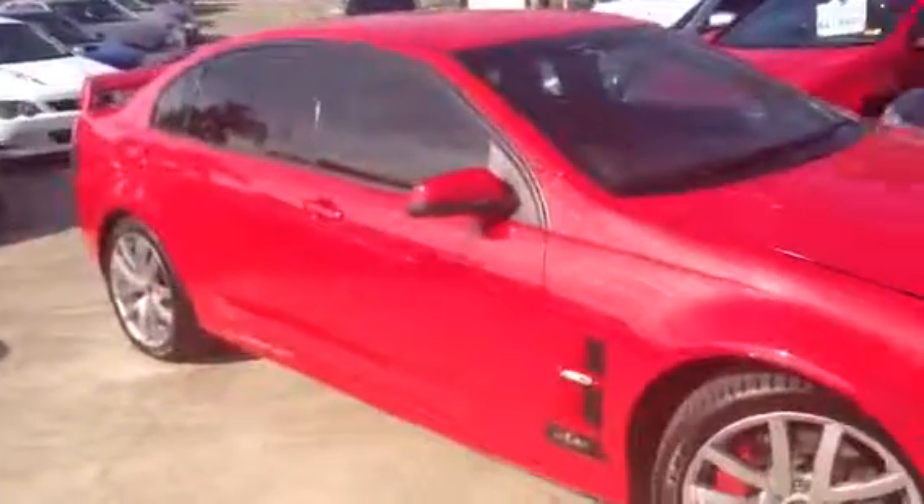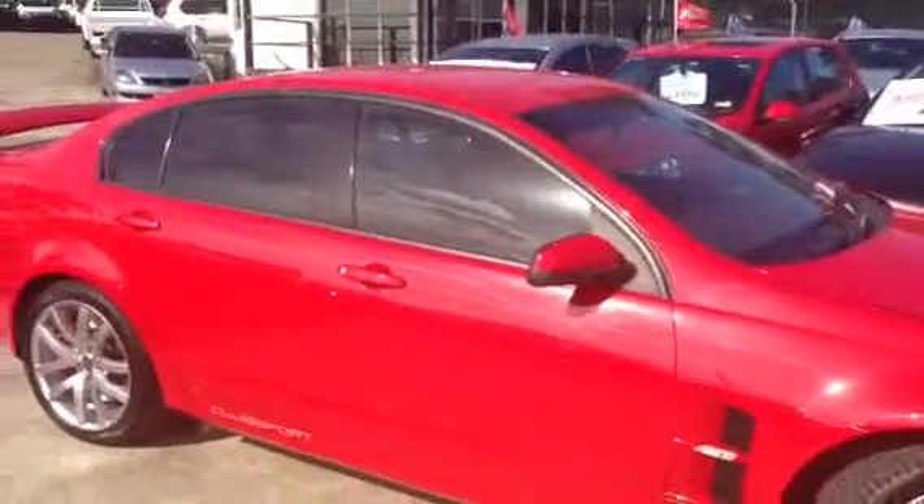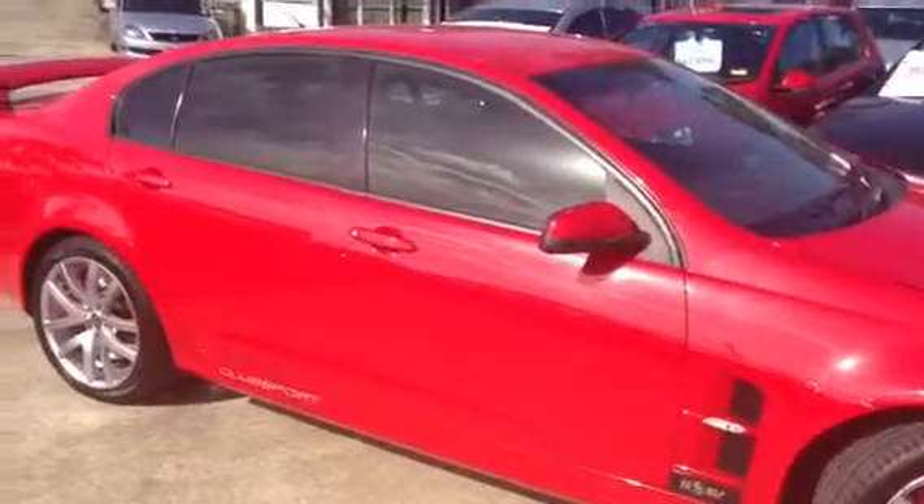That concludes our video tour of the 2006 HSV Club Sport R8, done 86,000 kilometers in red. If you'd like to give me a call on 0448 268 414, for a small holding deposit we can take this one off the market. Thank you, Shane.